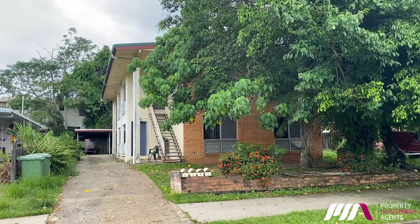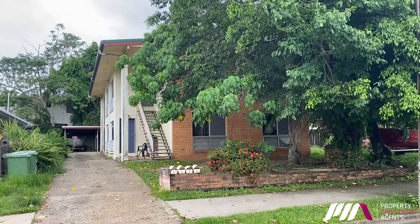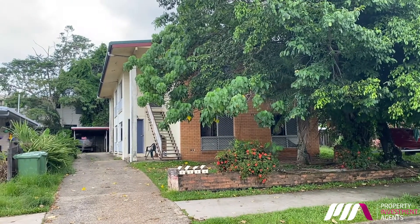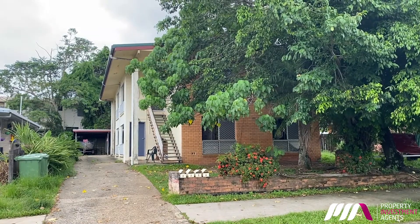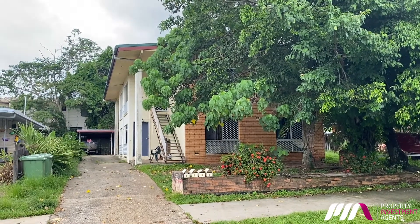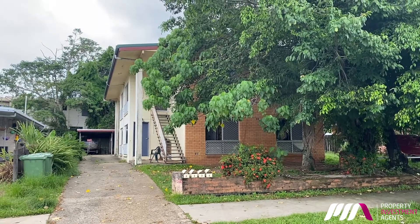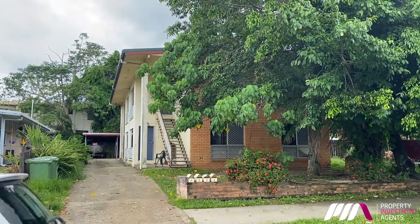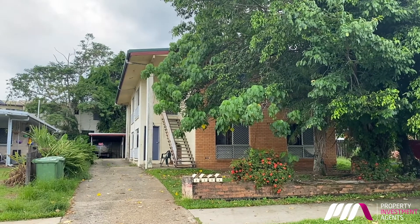Hey guys and girls, just out and about looking at a property that I bought in Cairns a few years ago. This property here I bought for $350,000. It's a block of four units. They rent for $280 per week each, so that's about $1,100 per week.